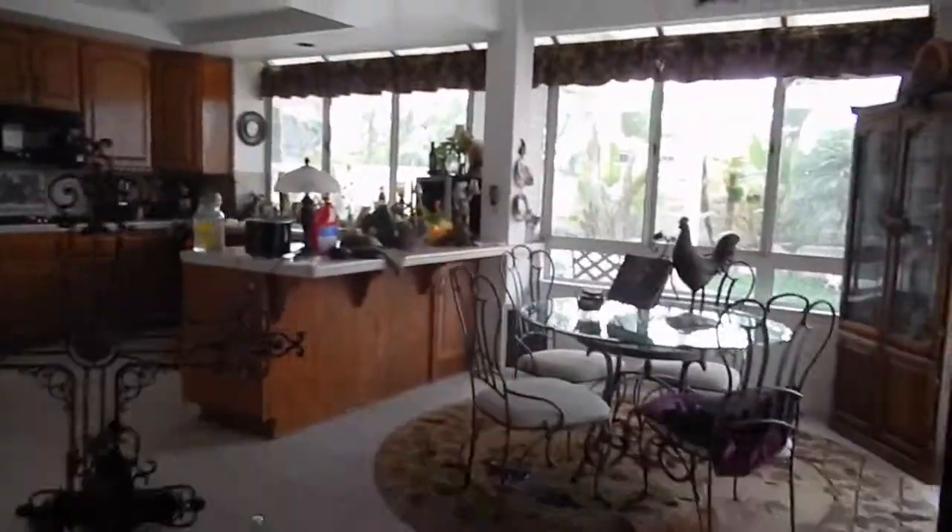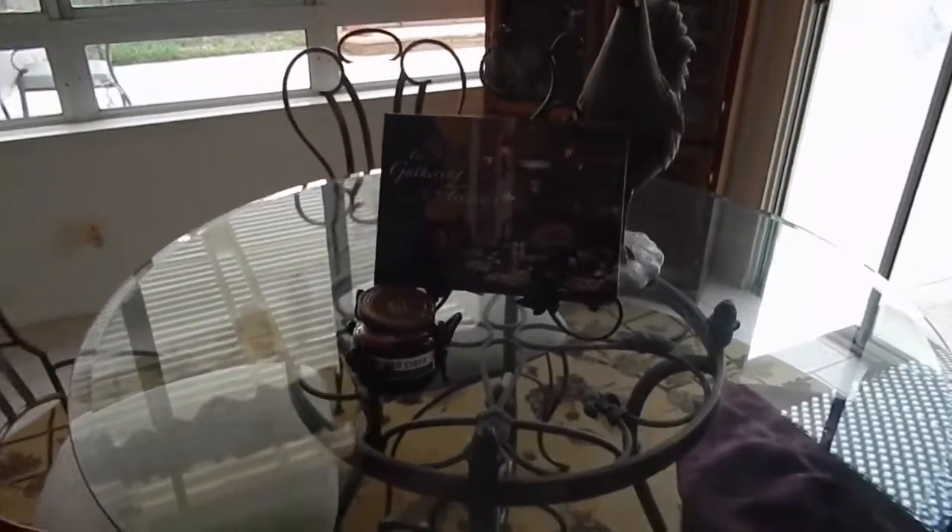And then over here, this is just the dining room table, just the way it looks normally.